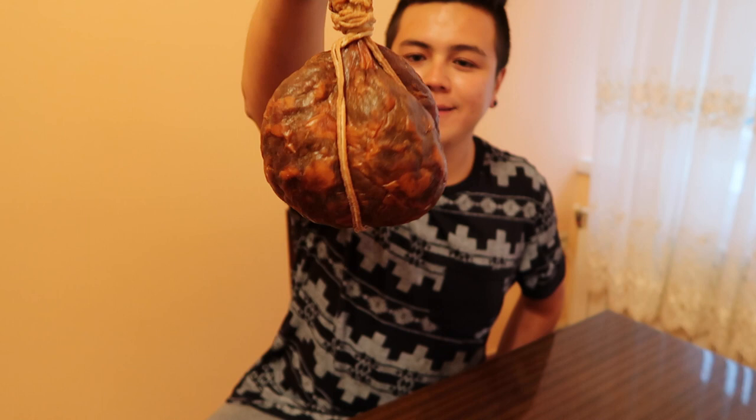Hey guys, finally after I think like a year and a half I'm back with another Lithuanian food test, and today with a very very special dish. It's this wonderful thing called Skilandis.